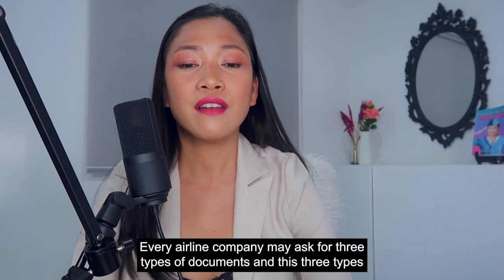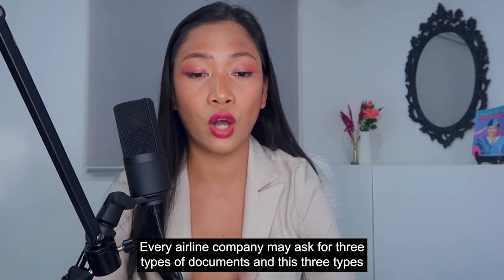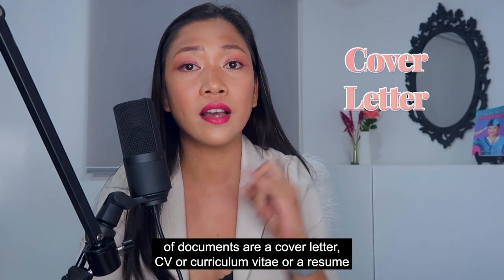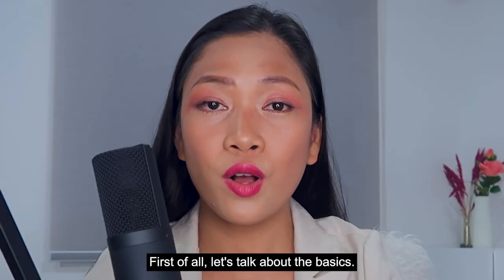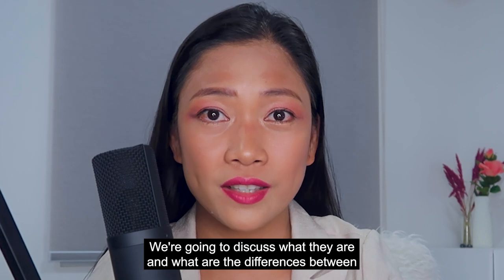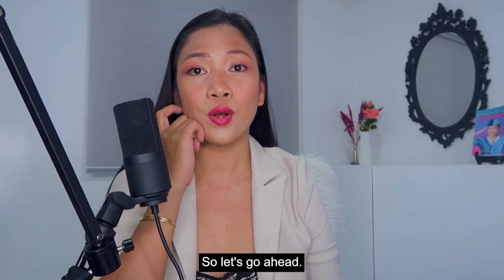Every airline company may ask for three types of documents: a cover letter, CV or curriculum vitae, or a resume. First of all, let's talk about the basics — what they are and what the differences are between cover letter, CVs, and resumes.